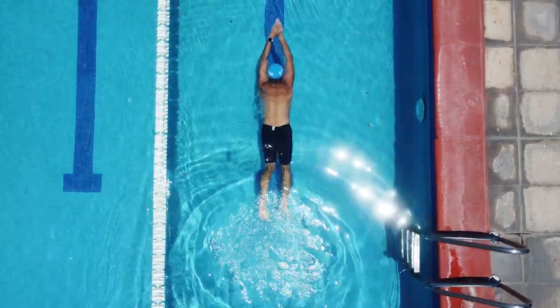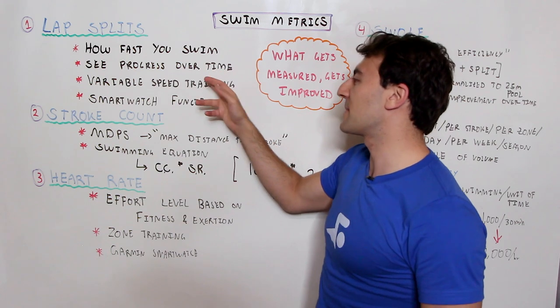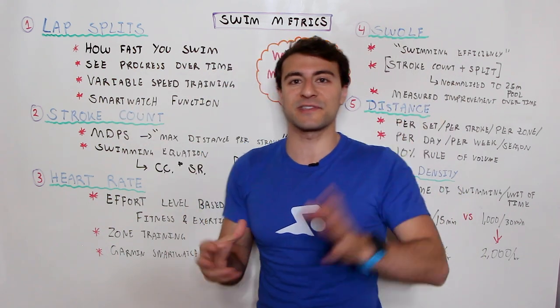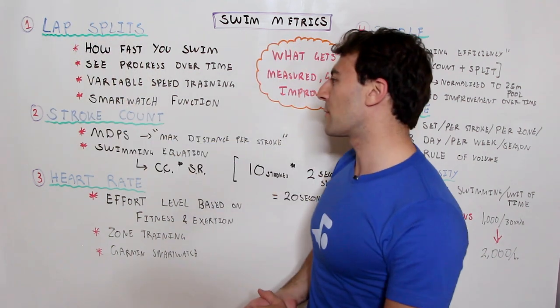When you measure your lap splits you're able to identify if you're actually getting faster. This applies for negative splits, best average, or trying to establish a different pace in interval training. Step one: understand how fast you swim. Step two: do variable speed training. Step three: see your progress over time. A smartwatch makes all of this a lot easier.